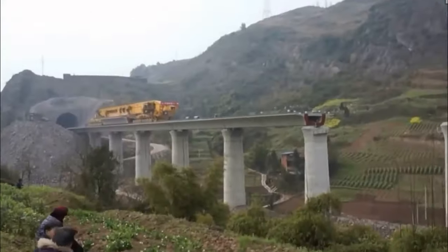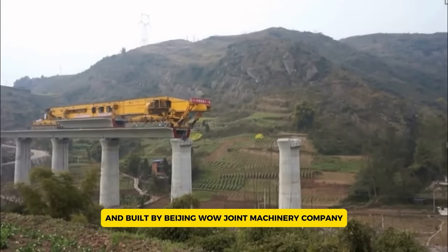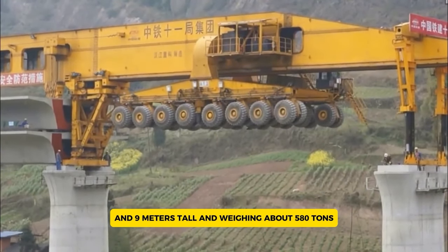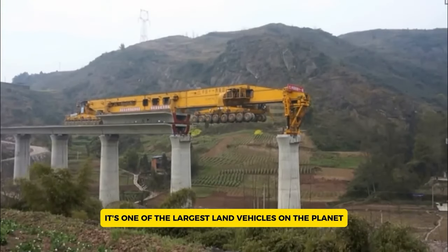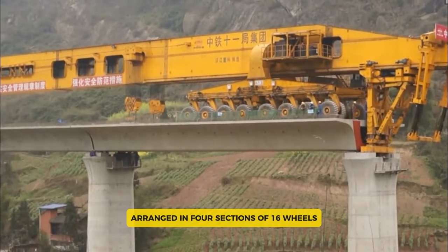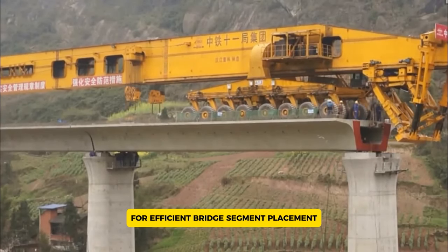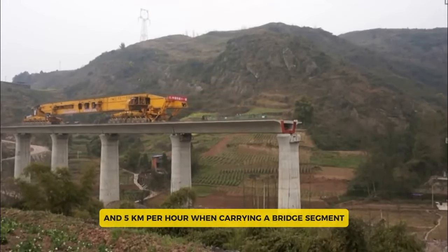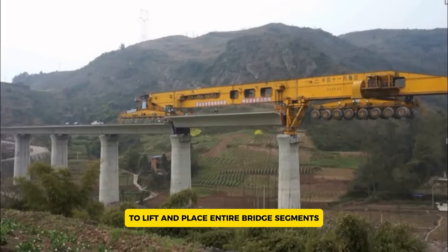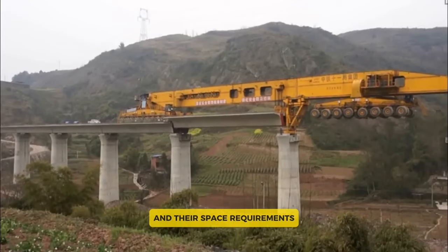The SLJ-932, or Iron Monster, is an impressive bridge-building machine created by the Shijiazhuang Railway Design Institute and built by Beijing Wowjoint Machinery Company. Measuring 91 meters long, 7 meters wide, and 9 meters tall, and weighing about 580 tons, it's one of the largest land vehicles on the planet. It features a unique 64-wheel drive system arranged in four sections of 16 wheels each, allowing it to move sideways for efficient bridge segment placement. It travels at 8 km/h unloaded and 5 km/h when carrying a bridge segment. Its ability to lift and place entire bridge segments weighing between 800 and 950 tons eliminates the need for traditional cranes.